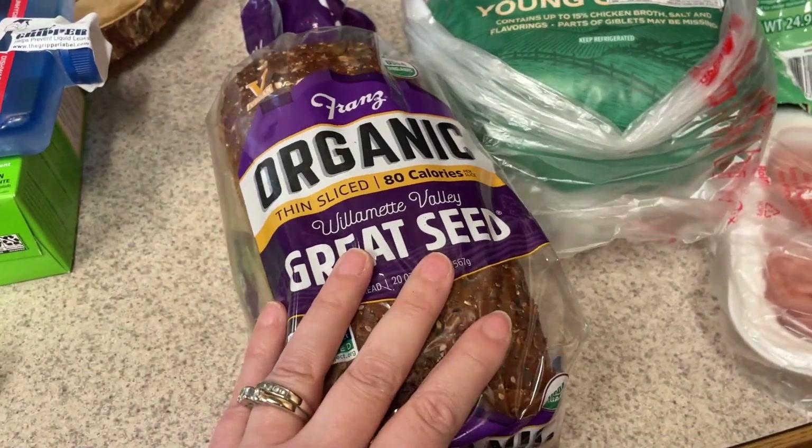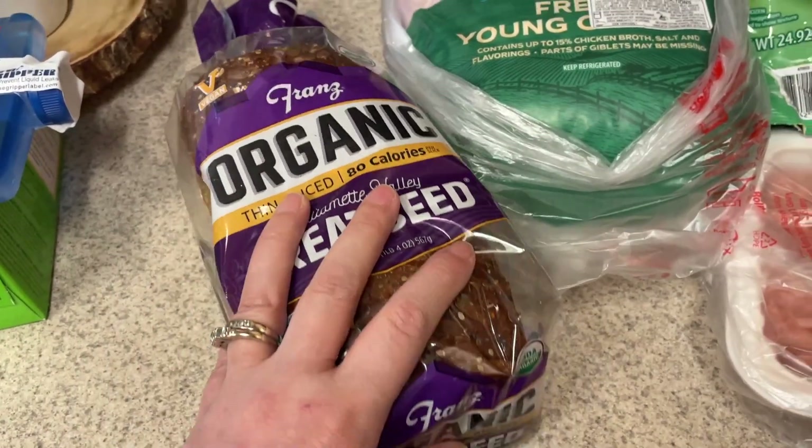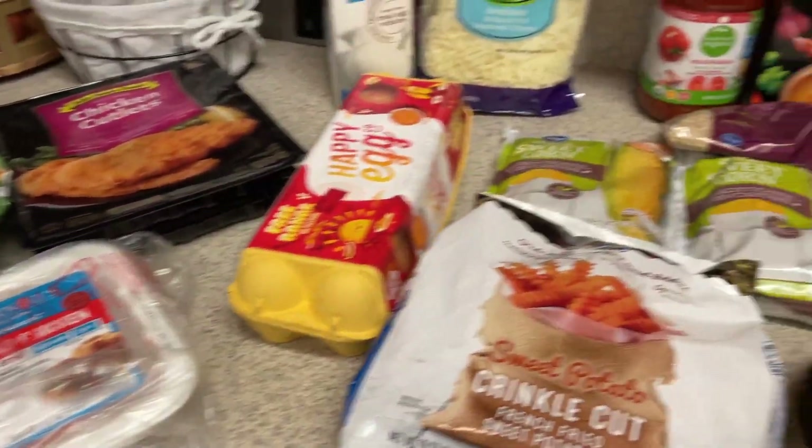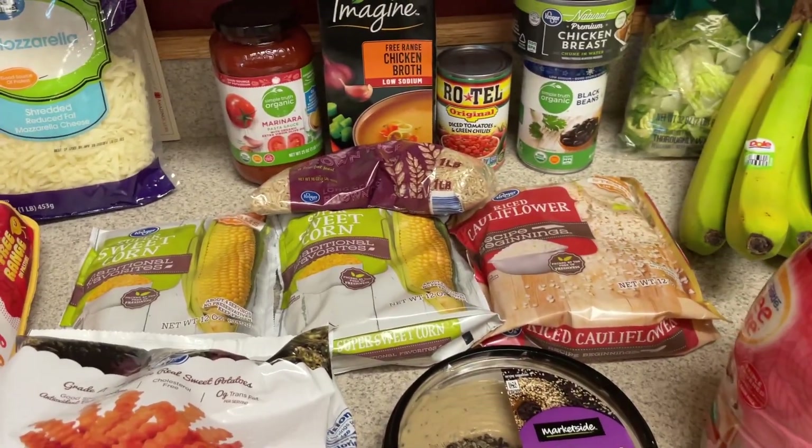And then for any sandwiches, toast, or whatever I may want, I did pick up the Franz Organic Great Seed bread. I will have all the recipes linked down below. Stay tuned tomorrow for meal prep, and I'll see you guys then. Bye!